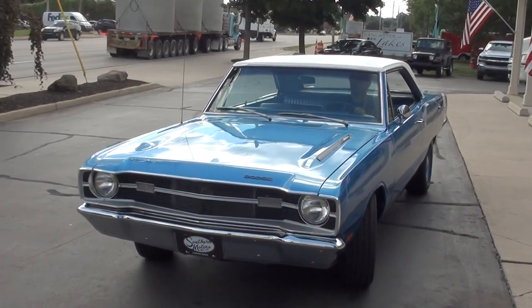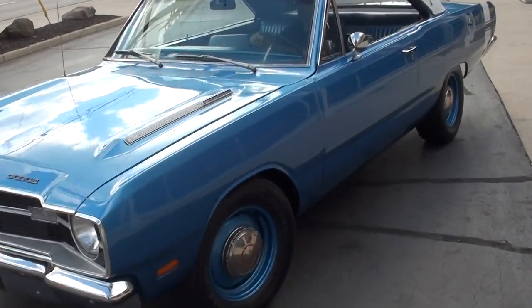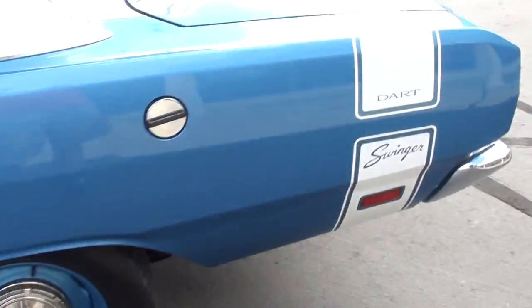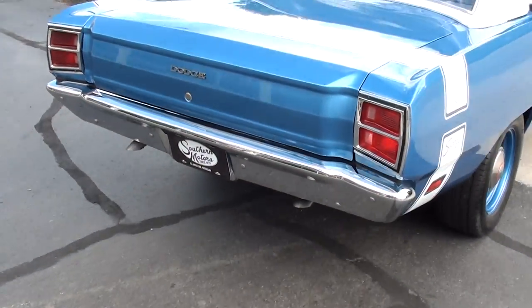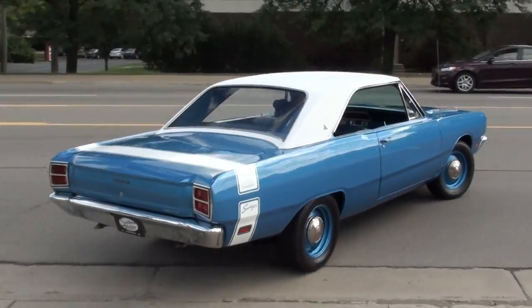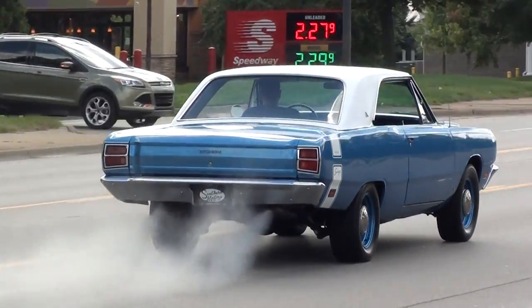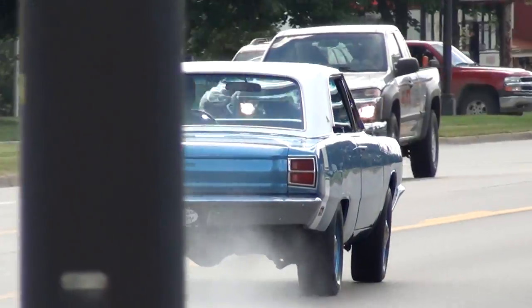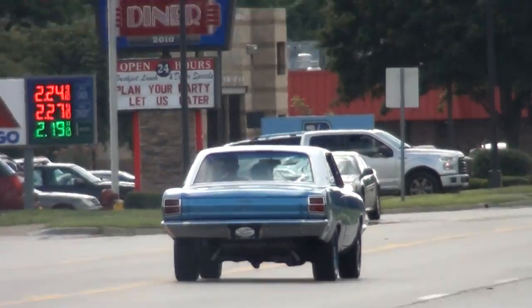Again, make sure you keep track of our inventory — you can do that at southernmotors.com, or you're always welcome to pick up the phone and give us a call at 248-620-3355. Have a great day, guys.